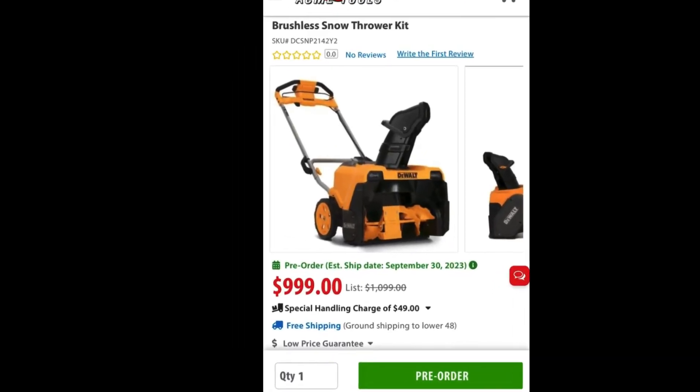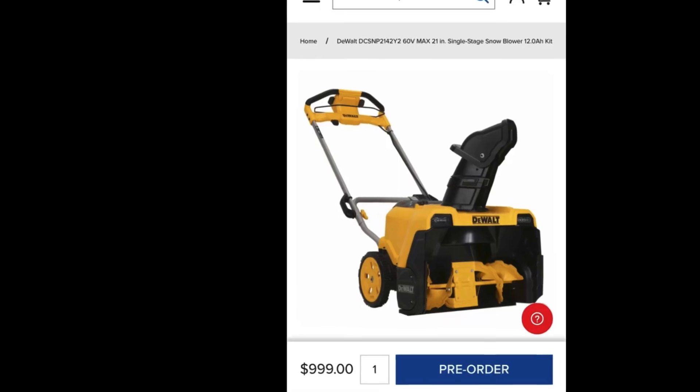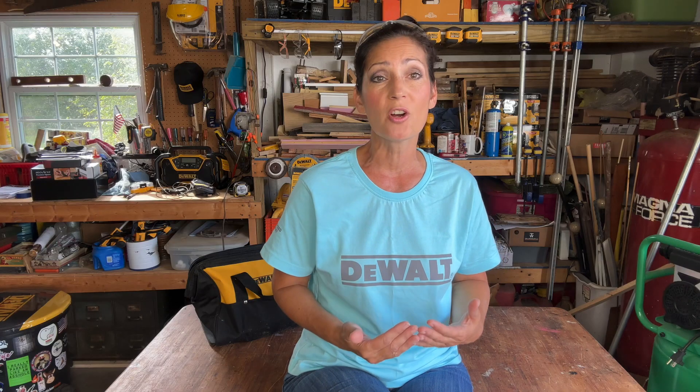I don't have any information as far as whether this is just made for asphalt and concrete, or if it can be used in my instance — I have a gravel driveway. I don't know if it's just made to operate on a smooth surface. I did see it listed at Acme Tools and Toolnet — I'm an affiliate — for $999, and that kit includes two 60-volt max flexible batteries plus a charger. It does come with two batteries, but you can operate it with one if you prefer. It also looks like it's a pre-order item and will start shipping September 30th.